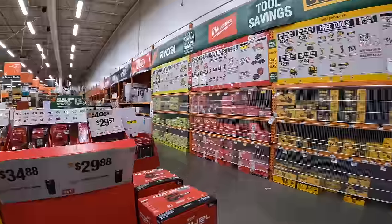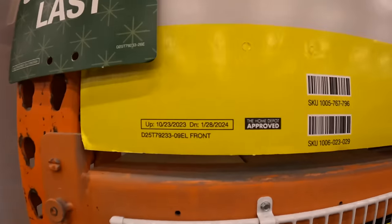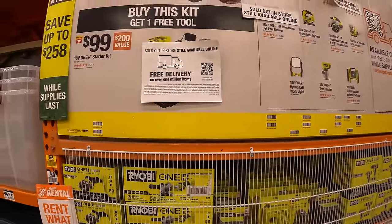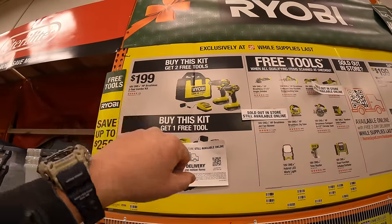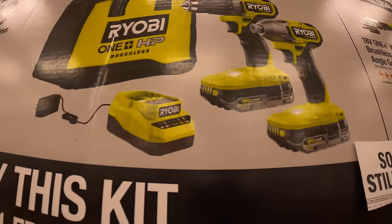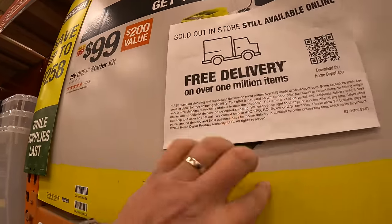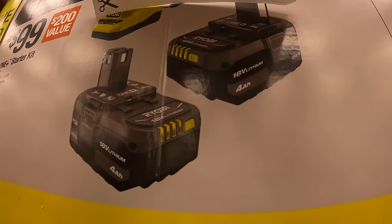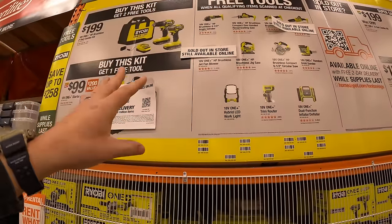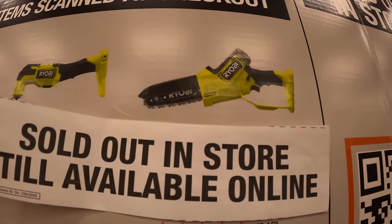The Ryobi sale goes to January 28th, so these sales are still going on if you're interested. Ryobi only has two kits: for $199 the two-tool combo kit with two free tools — drill driver and impact driver, two 2-amp-hour HP batteries, charger, and a bag. Or for $99, two 4-amp-hour batteries and a charger and you get one free tool — this was actually the first thing to sell out in all locations in my area, that's why it sold out quick.